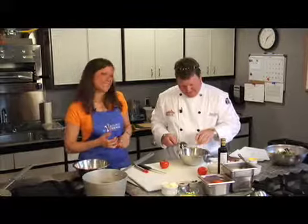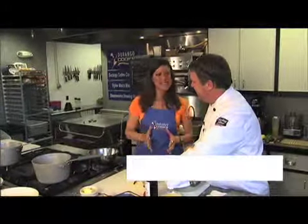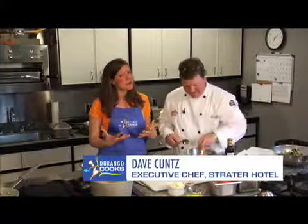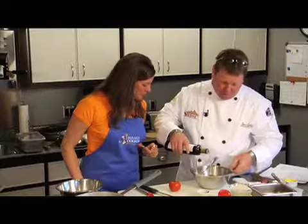Welcome back to Durango Cooks on Inside Durango Television. We are here with executive chef Dave Kutz from the Strader Hotel, and we have so much going on, so much to tell you about. The first thing we're going to remind you of is what are we cooking today? We have two great dishes.